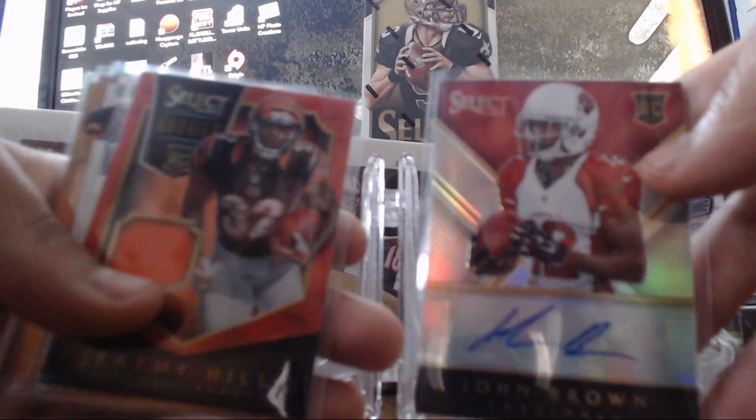These were from Select — a normal autograph, and a normal little jersey card.